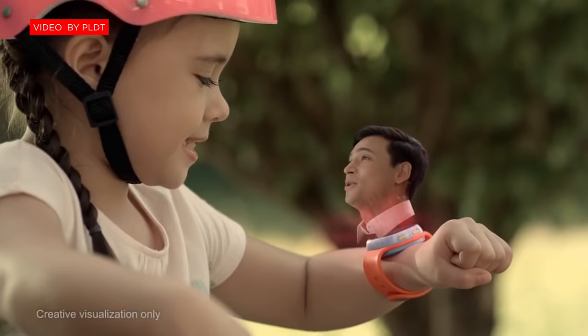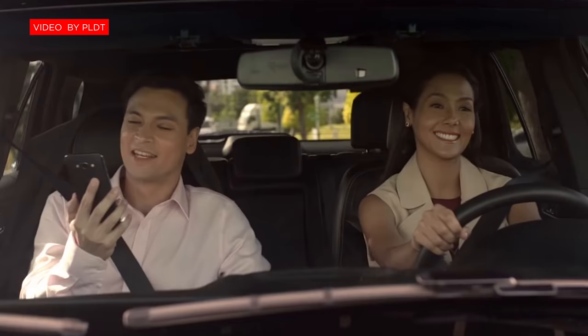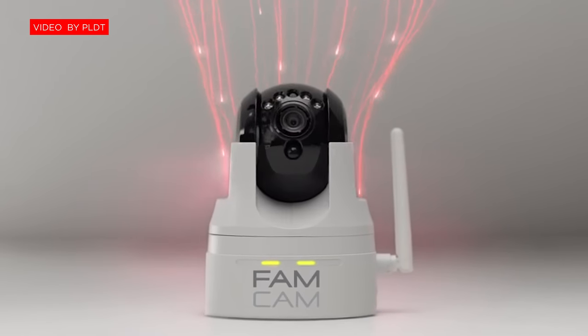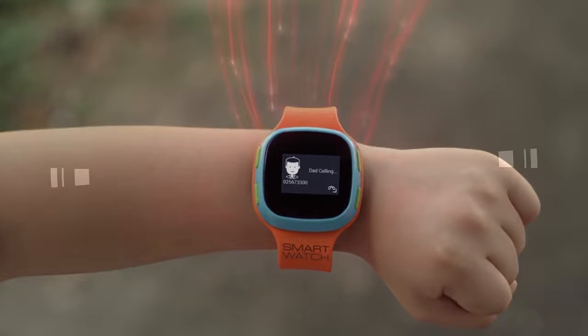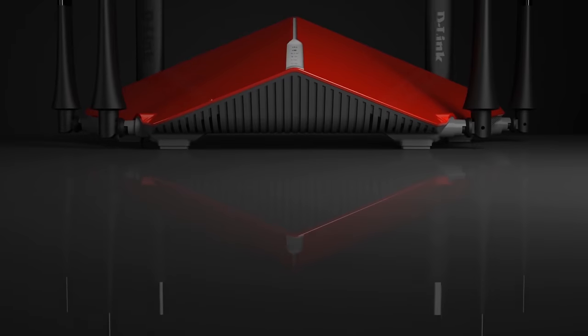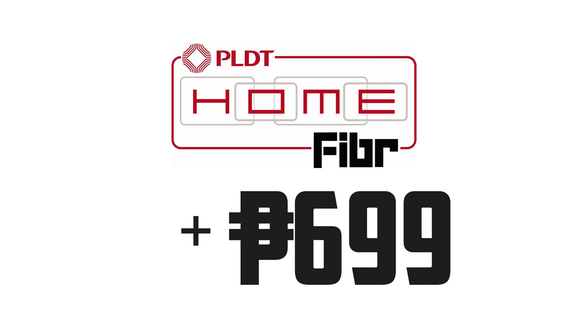Another gadget they introduced is the SmartWatch. It's basically a tracking device that lets you monitor and talk to your child — let's say they are out at school or away from you. But the main highlight of the announcement is the new set of blazing high-speed routers that you can have by just adding an additional ₱699 per month on top of your chosen fiber plan.